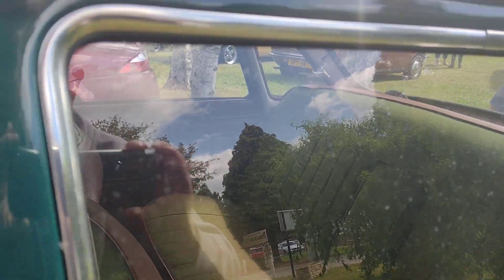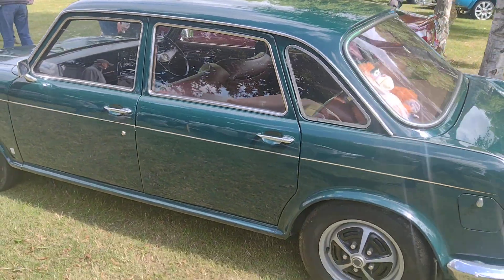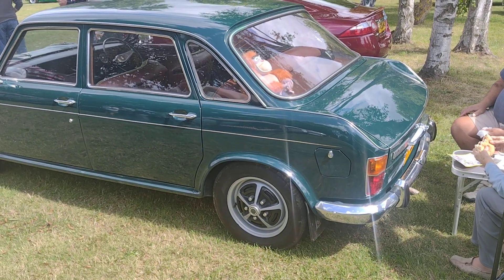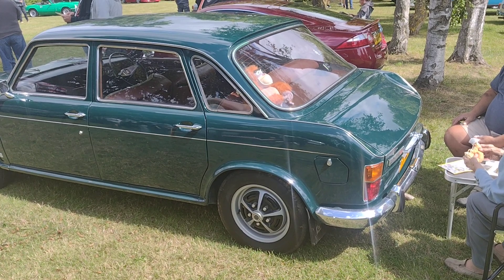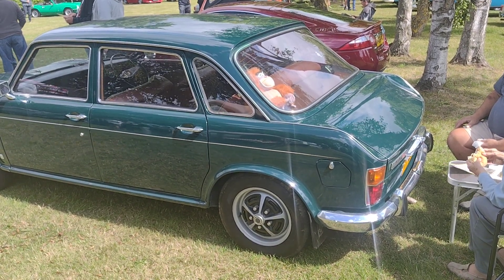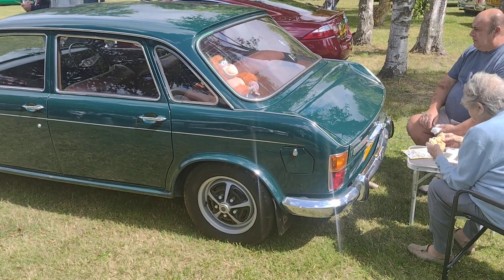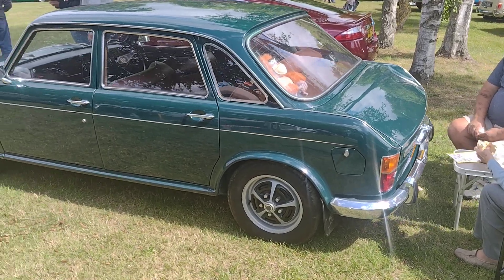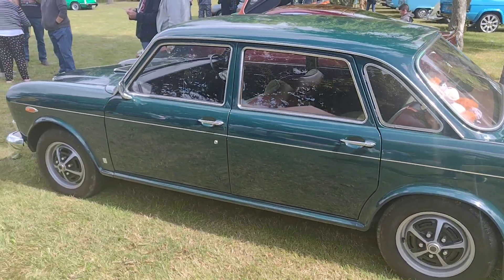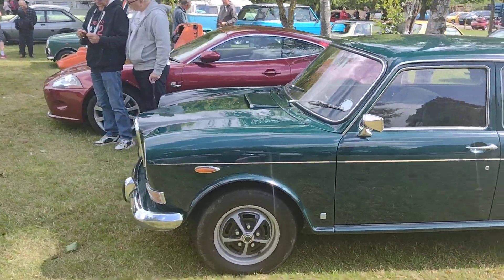Let's look inside guys. You can see the Wolseley 2-2s — the back end has a different shape of boot and back lights to the Austin 1800s and the Austin 2-2s. It's a lofty car folks.